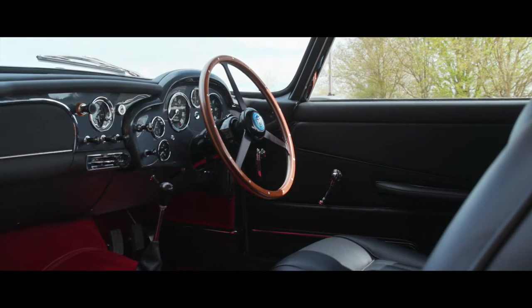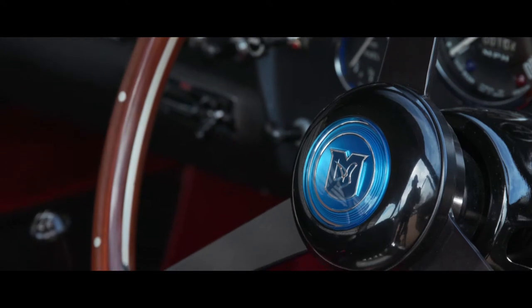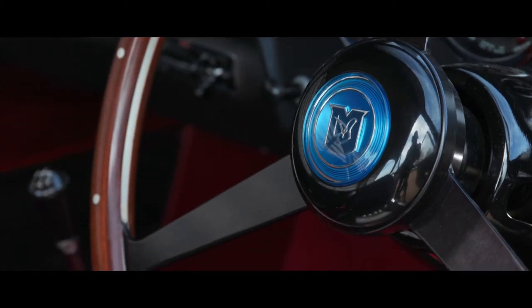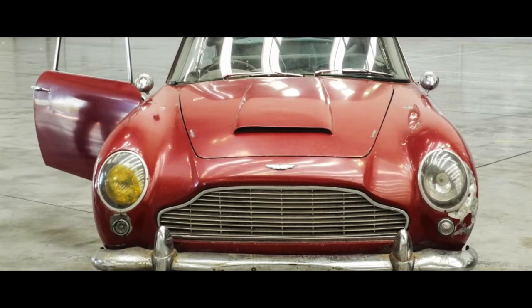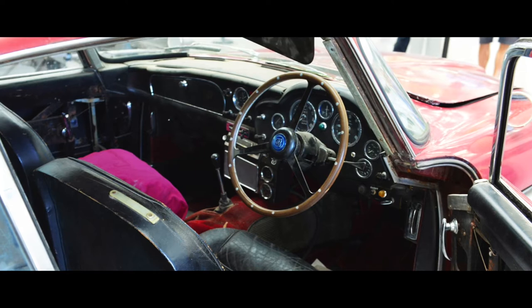Parked in a private garage in 1974 and kept off the road for 35 years until being sold at auction in barn-fine condition, and thereafter submitted to Aston Martin for total restoration in 2017.